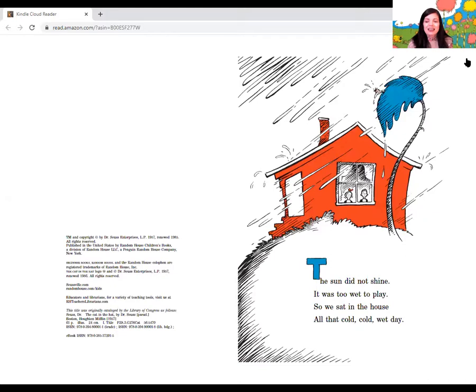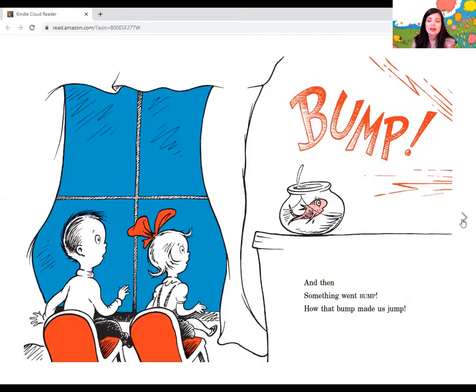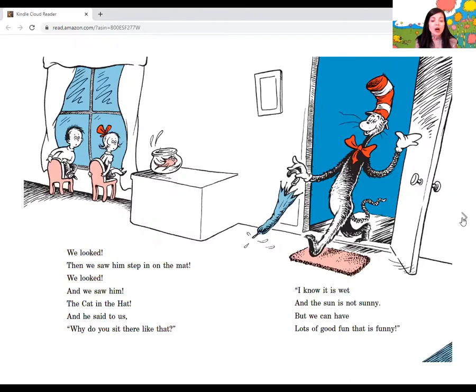I'm going to read a story to you today. It's one of Dr. Seuss's most famous books — it's called The Cat in the Hat by Dr. Seuss. We sat in the house all that cold, cold, wet day. I sat there with Sally — we sat there, we two. And I said, how I wish we had something to do. Too wet to go out and too cold to play ball. So we sat in the house. We did nothing at all. So all we could do was to sit, sit, sit, sit. And we did not like it, not one little bit. And then something went bump. And how that bump made us jump. We looked, then we saw him step in on the mat. We looked and we saw him, the cat in the hat.